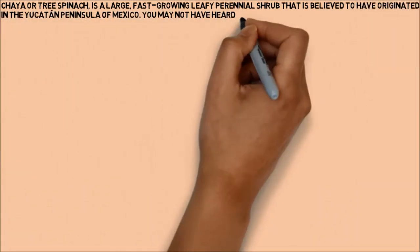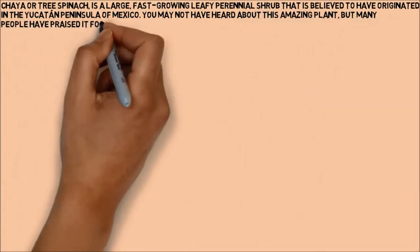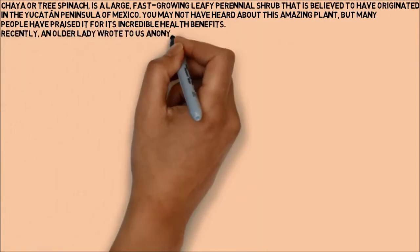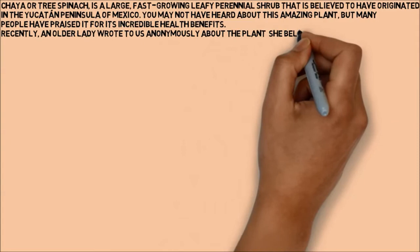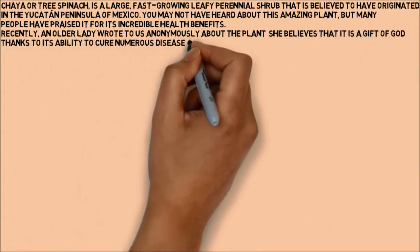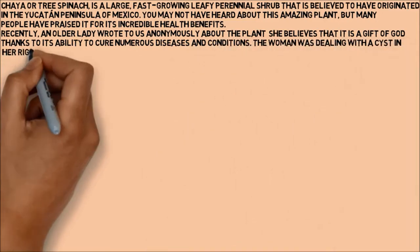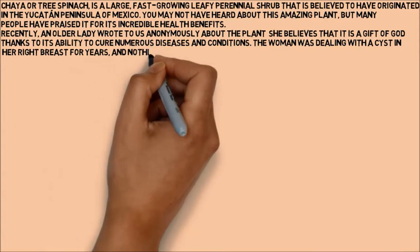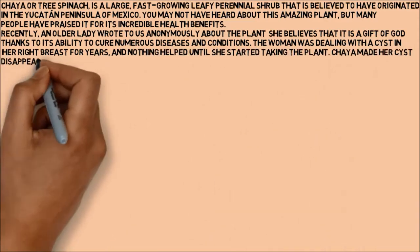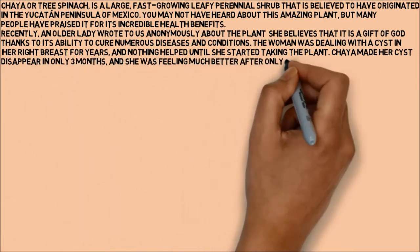You may not have heard about this amazing plant, but many people have praised it for its incredible health benefits. Recently, an older lady wrote to us anonymously about the plant. She believes that it is a gift of God thanks to its ability to cure numerous diseases and conditions. The woman was dealing with a cyst in her right breast for years, and nothing helped until she started taking the plant. Chaya made her cyst disappear in only three months, and she was feeling much better after only three days of the treatment.